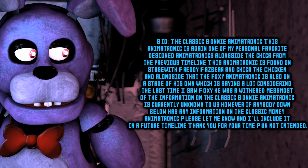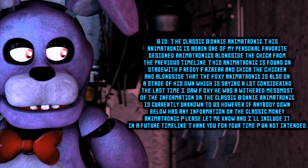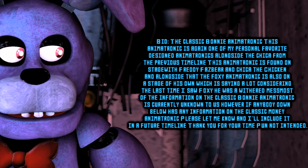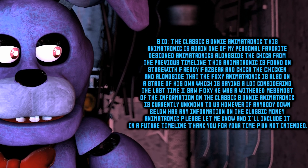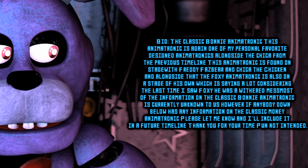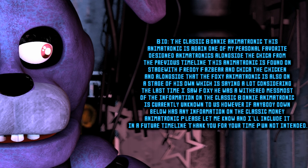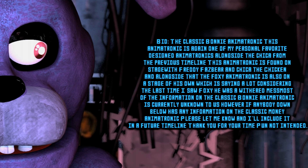Most of the information on the Classic Bonnie animatronic is currently unknown to us. However, if anybody down below has any information on the Classic Bonnie animatronic, please let me know, and I'll include it in a future timeline. Thank you for your time. Timelines are a little jumbled at the moment, so I'll make sure to get more out in due time. However, these animatronics are a little harder to come by, so I think it's time for me and Fazbear Entertainment to start making some of our own. We'll see you soon. Take care.